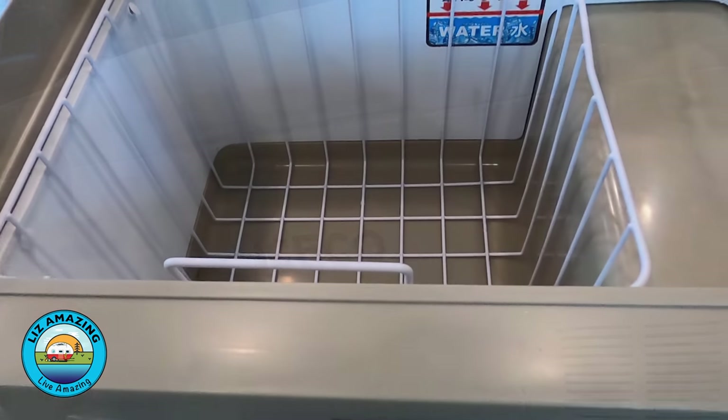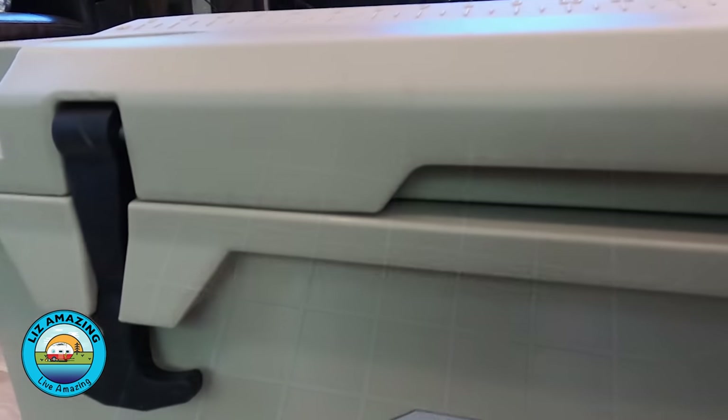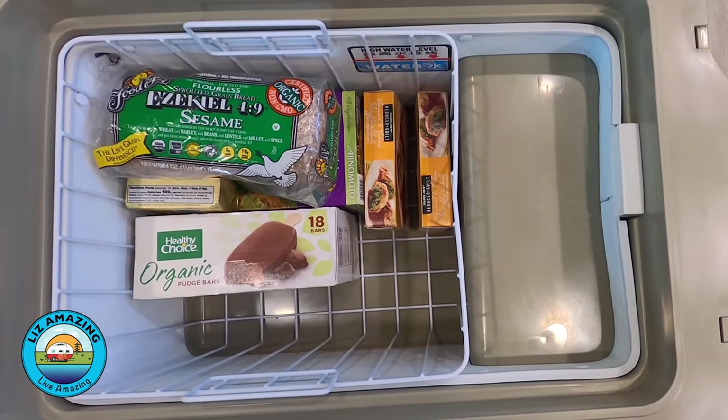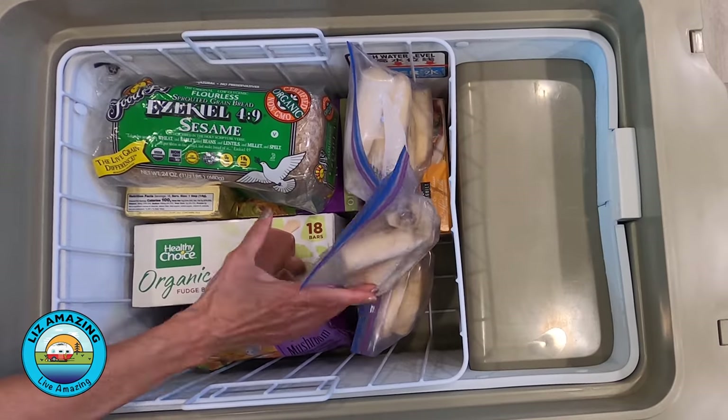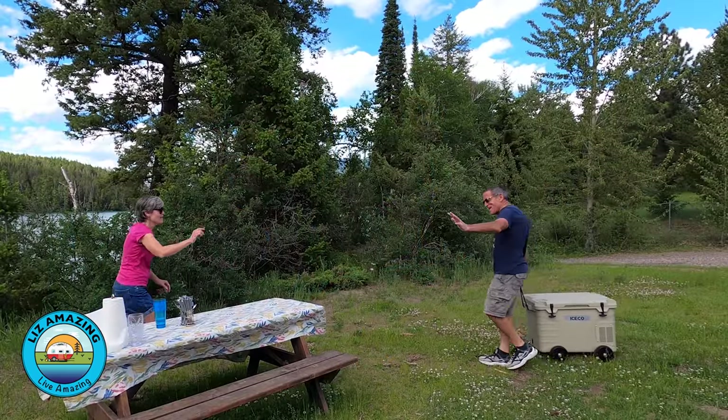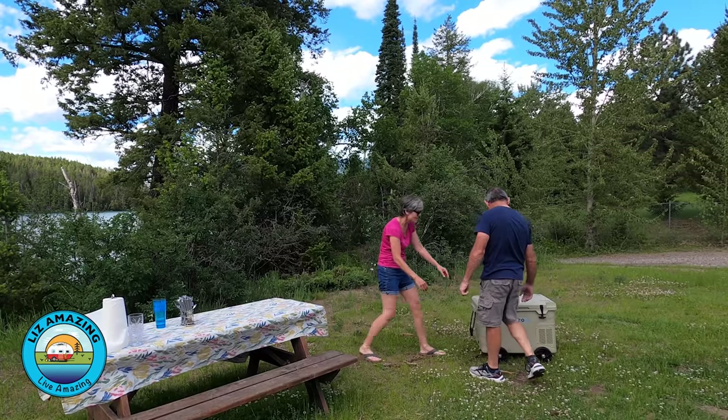It's made by Iceco — a plug-in freezer that will work on your cigarette lighter or just plug into regular household current. You can actually use it as a fridge as well as a freezer. If you need more fridge space for your beers and sodas, you can just have it as an extra fridge. The one we have is 60 liters, which translates to about 15 and a half gallons. It holds pretty much everything in our freezer. It's not just for camping — you could use it for tailgating parties. It's so handy because you never have to buy ice again.